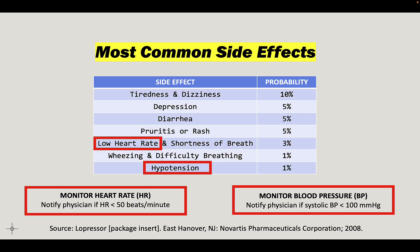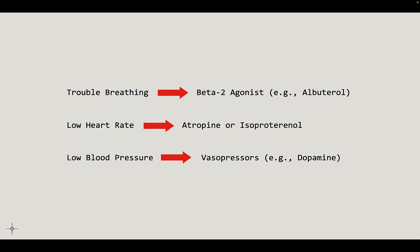You have the power to monitor your heart rate and blood pressure, and I recommend that you do that. If your heart rate goes too low — less than 50 beats per minute — or if your blood pressure goes too low, like the top number goes below 100, then you should notify your physician and take action. Those side effects like trouble breathing, low heart rate, and low blood pressure are not necessarily fatal. They have the potential to be fatal if ignored, but there are things we can do.